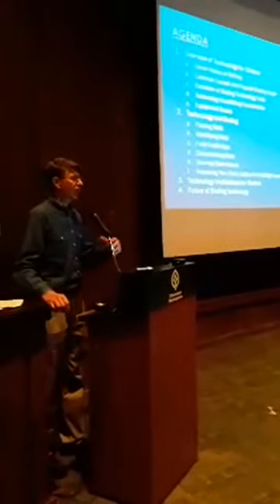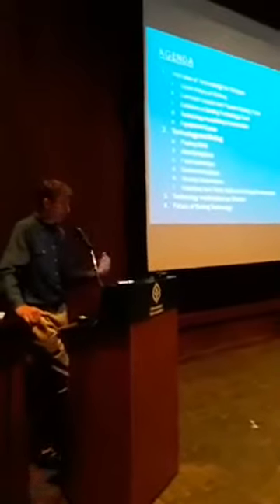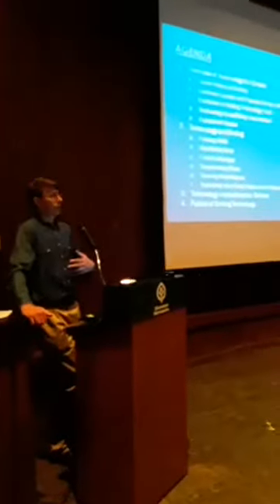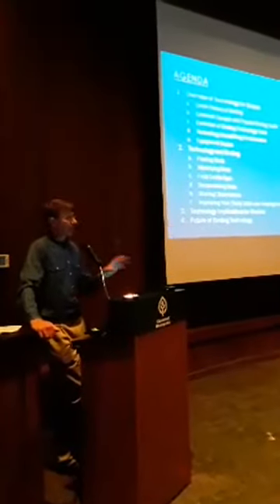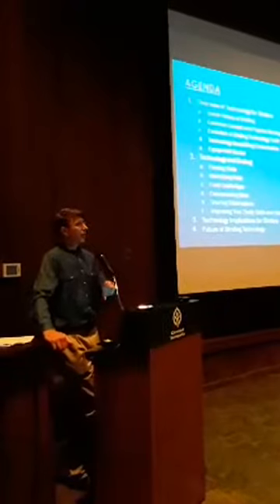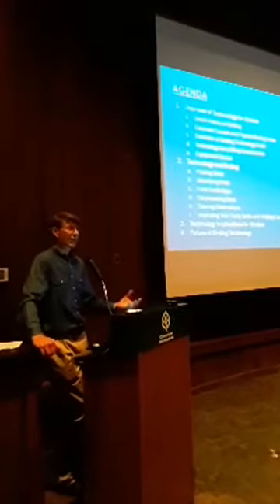Then we'll dive into the meat of the presentation where we'll take a look at some of these tools at a high level and maybe jump on some websites. I've broken it out into categories: we can use technology to find birds, to help us identify birds, and we'll talk about online field guides - it's interesting to see how field guide books have transitioned into electronic form.